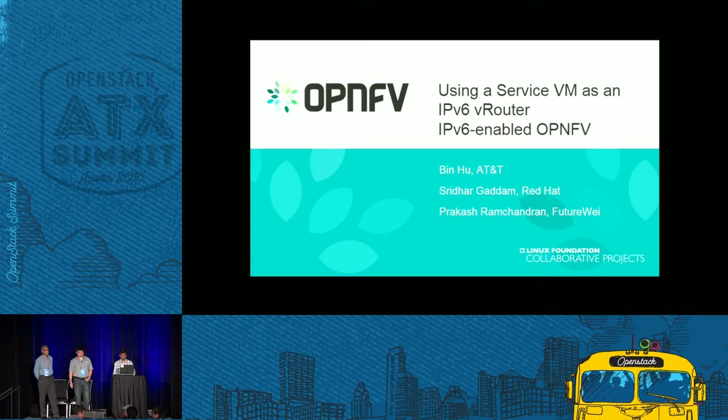Hello, good morning. Good morning. Welcome to the session, and thank you for coming here. Today I'm glad to present the IPv6 project that we've done in the OpenMV, with my colleague Shrida Gattam from Red Hat and Prakash from Huawei.